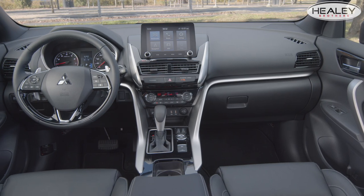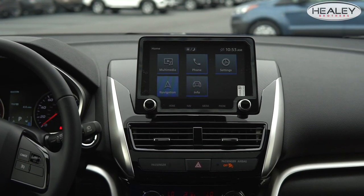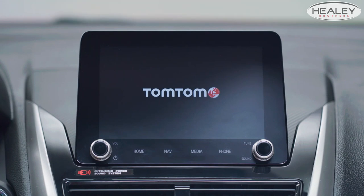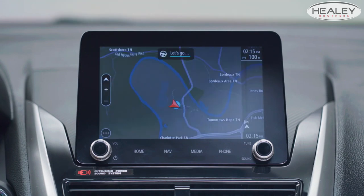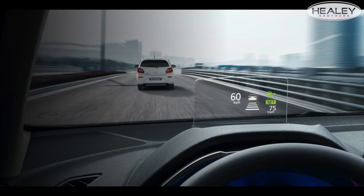The interior of the all-new Mitsubishi Eclipse Cross is loaded up with technology. It has a new 8-inch smartphone-length display audio system, which utilizes Android Auto, Apple CarPlay, and also has the availability for a built-in TomTom navigation system. To make sure that you're safe while parking and backing, it has a multi-view camera and also the availability for a full-color heads-up display.